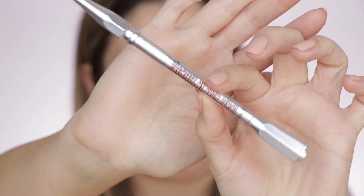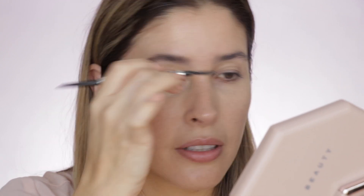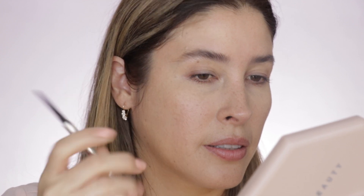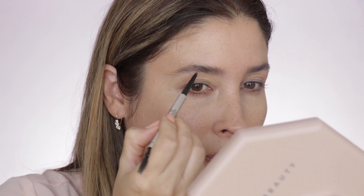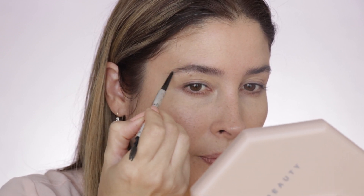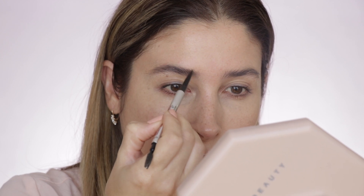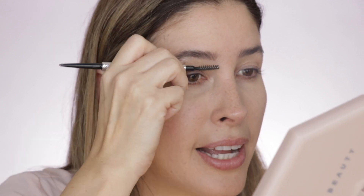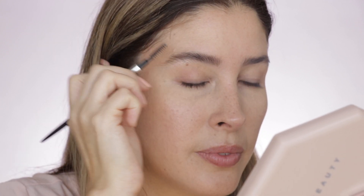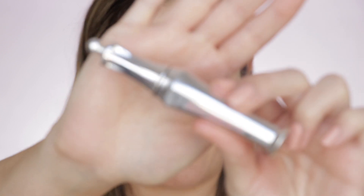Next, for the brows, I'm going to be using Precisely My Brow by Benefit, just filling in a little bit of the gaps. Try to keep it as natural as possible. Then I'm using the Brow Setter by Benefit.